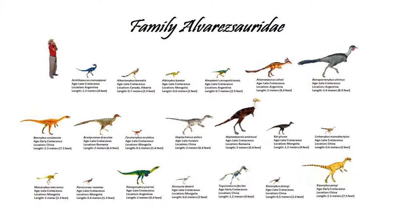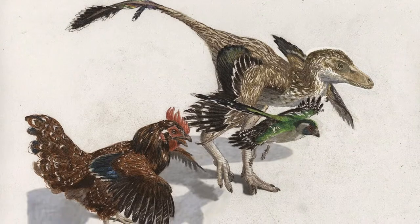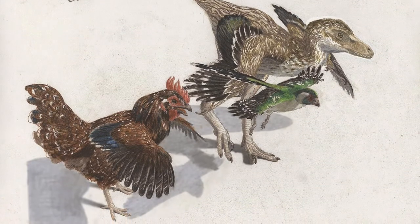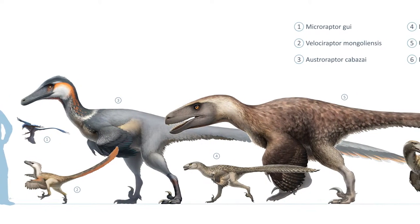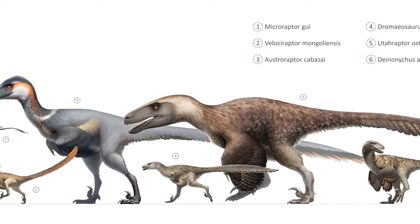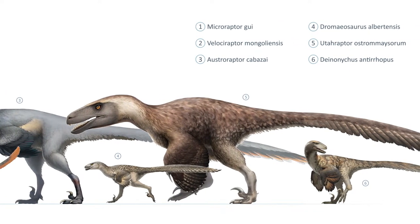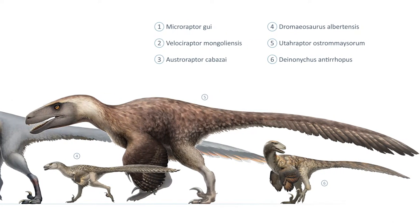All of these herbivorous theropods we've been discussing probably had their bodies coated in a combination of primitive downy feathers and more advanced pennaceous feathers, giving them a bird-like appearance. The next group of theropods we will discuss, the Paraves, adds very wing-like appendages to their morphology, taking their bird-like appearances to the next level. This clade includes birds and the most derived group of theropods, the Deinonychosaurs, which includes everything you've envisioned as a raptor, like Velociraptor and Deinonychus, as well as Troodonids.